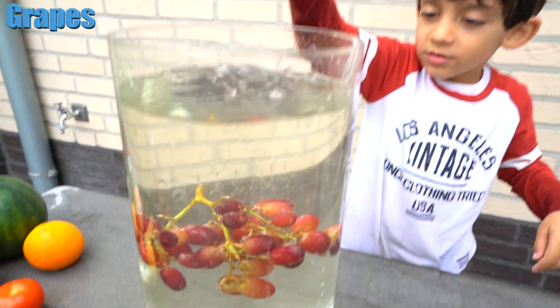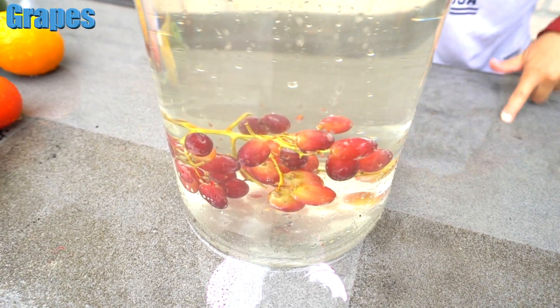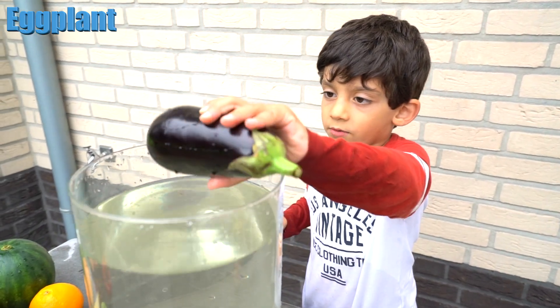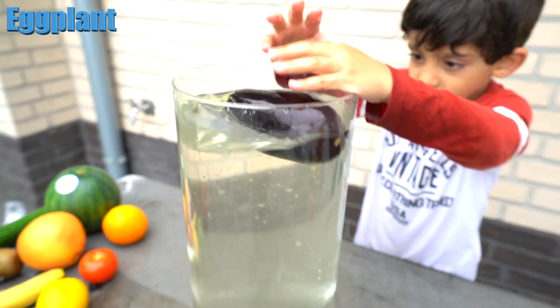Float! No — it sinks. Grape sinks. Is it going to float or sink? Float! Let's see. Good job, Jason — it floats!